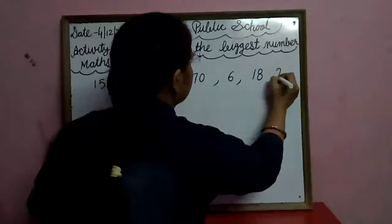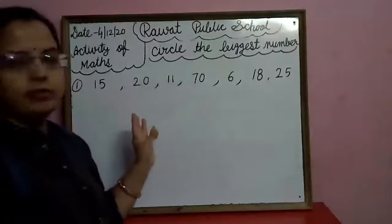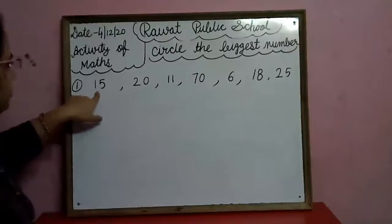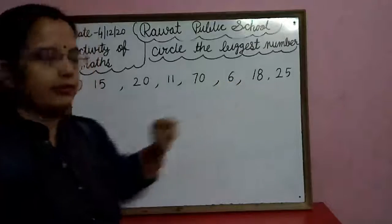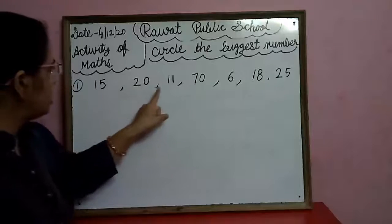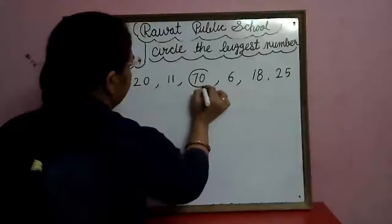Eighteen, twenty-five. Okay, we have many numbers in our first row. Now, fifteen, twenty, eleven, seventy — seventy is the biggest number. So circle the seventy.